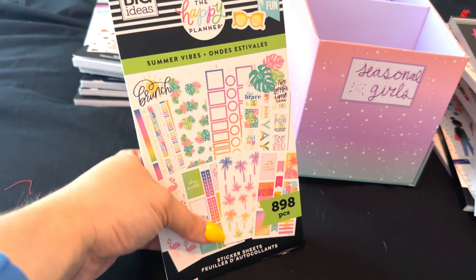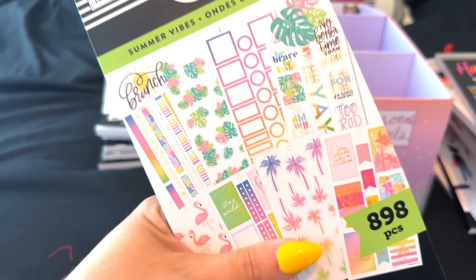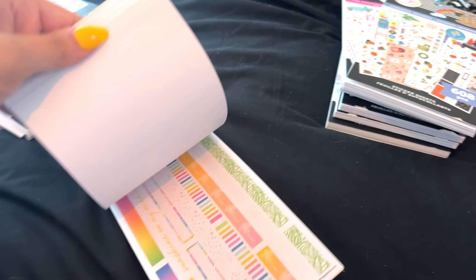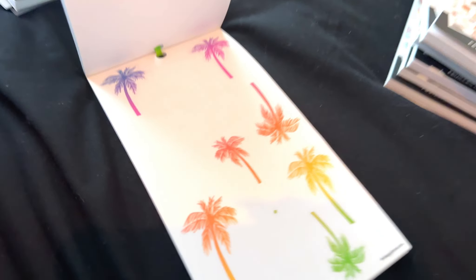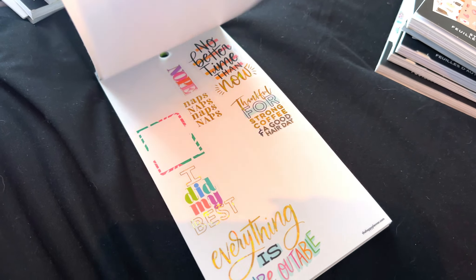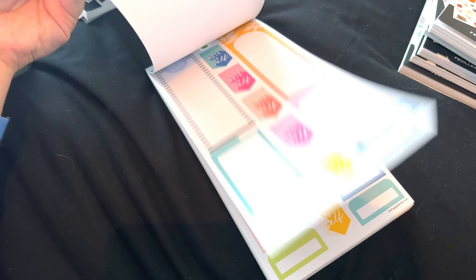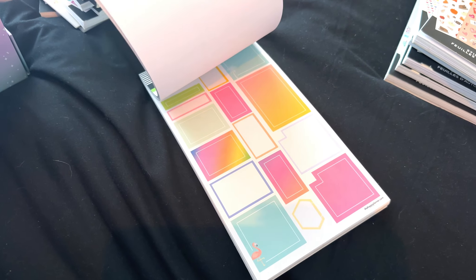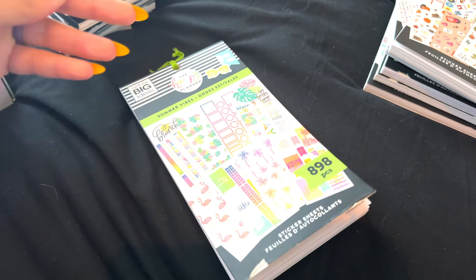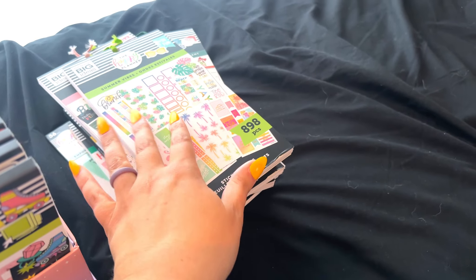Summer Vibes — I have held on to this sticker book for three years. This is a really old sticker book. I just love the color palette — look at those letters, look how cute. The palm trees — I think it's the palm trees that keep me from getting rid of it. But do I genuinely think I'm going to use any of these? No. I'm pretty much over it. There are a lot of cute quotes in here, but I think it's time to say goodbye.